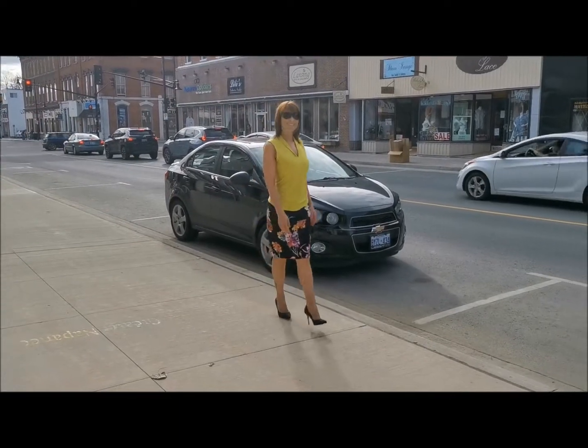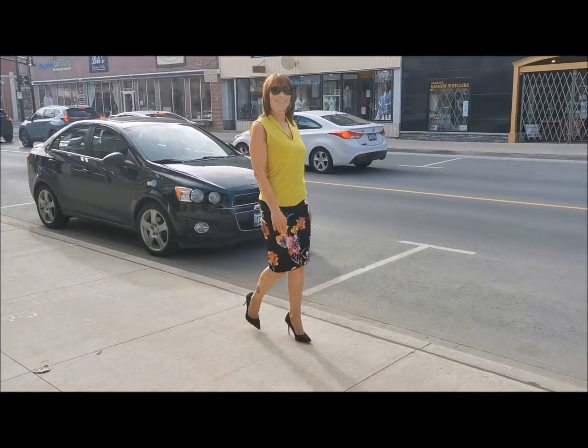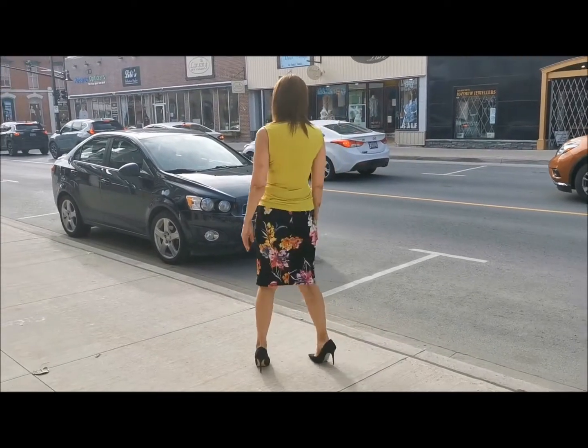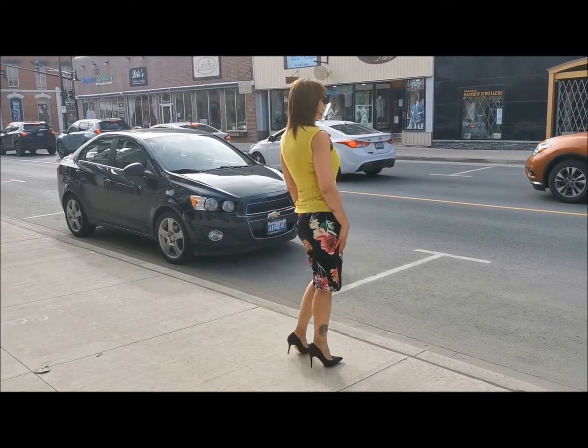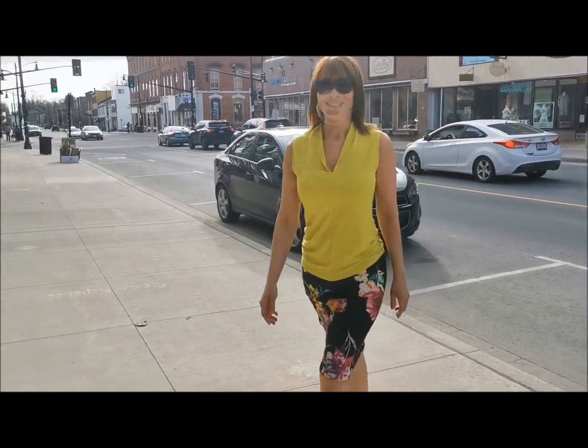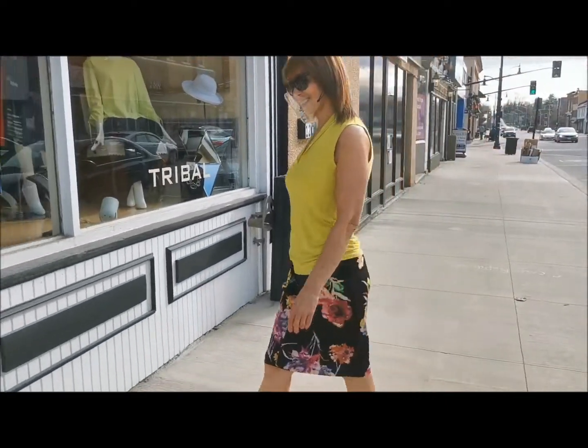Joseph Ribkoff's sleeveless v-neck camisole has stitching down the middle with ruching on both sides to flatter the figure, and has a curved hem that hits the hip. It's teamed up here with Joseph Ribkoff's pencil-style pull-on skirt in a garden of florals.